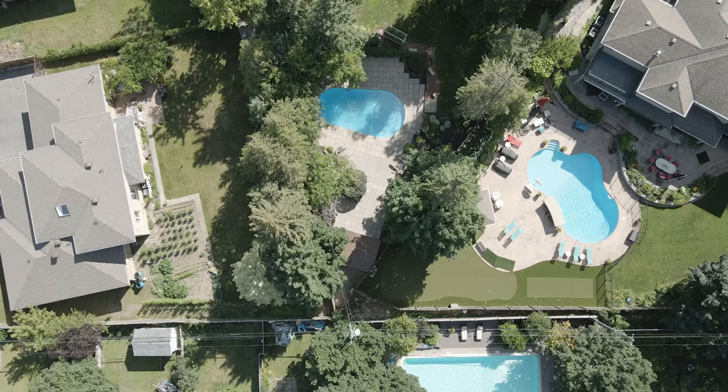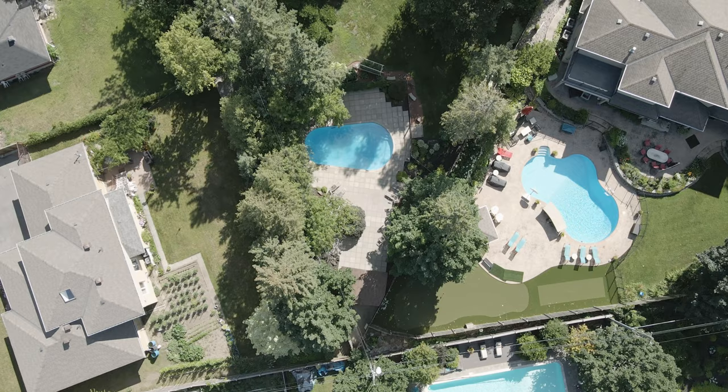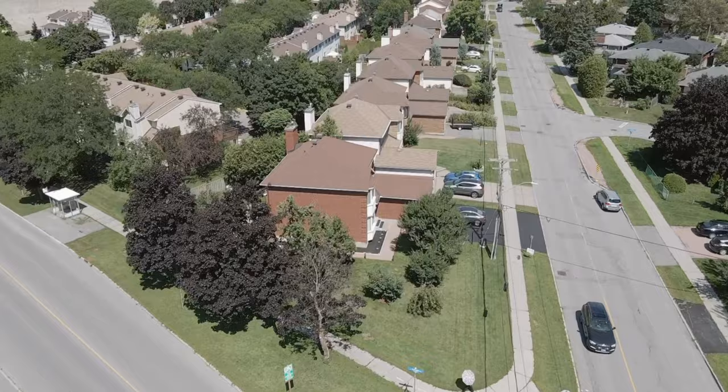Large ranch-style bungalows with double car garages situated on lots that are 100 by 150, and of course you've got some starter homes that are about 1,100 or 1,200 square foot bungalows with surface parking on lots of about 50 by 100.